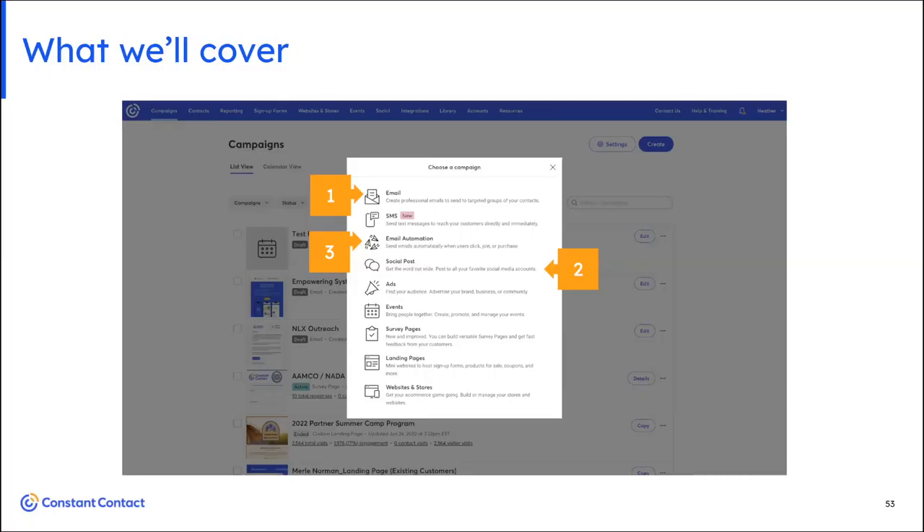Here are the three things we're going to talk about. I want to briefly stop on this slide because this is all that Constant Contact has to offer. We invented the email marketing space, but because we have limited time today, we're going to talk about email, social and how you can share your email easily to social — saving you time — and email automation.